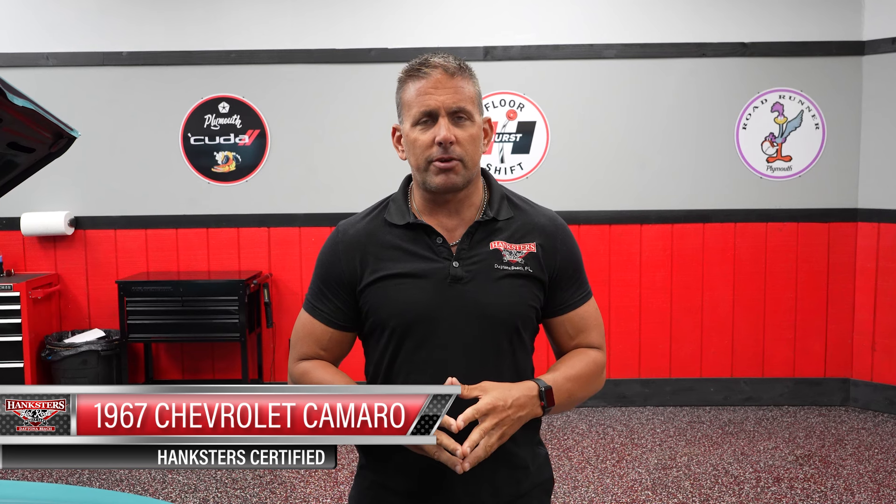Daytona Beach, Florida is home to Hankster's Hot Rods, Muscle Car, and Collector Car Showroom — America's number one choice for premier collector cars for over 30 years. Today, we have a Hankster certified unit to present to you. It is a generation of vehicle that we do extremely well with: the first generation Chevrolet Camaro.